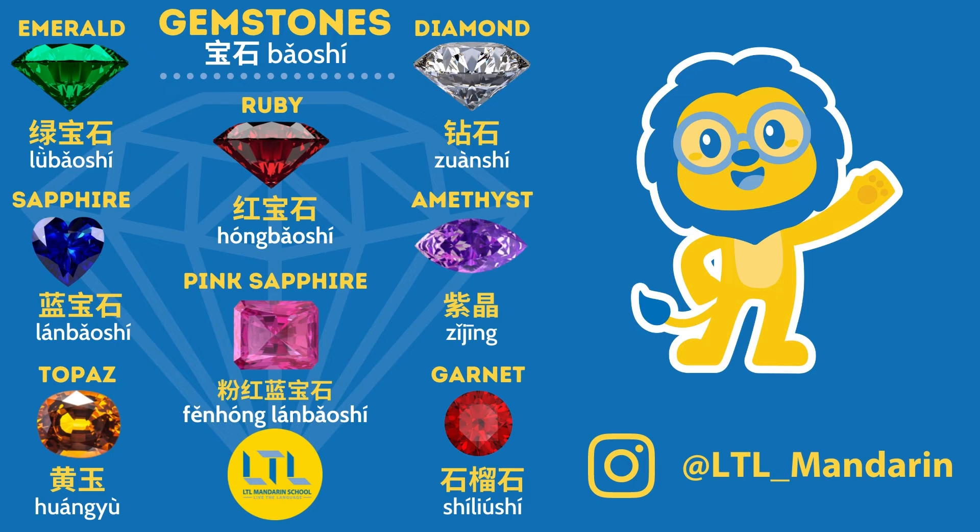Next, let's talk about gemstones. Jane, how do I say gemstones in Chinese? 宝石. Okay, let's cover the gemstones now.